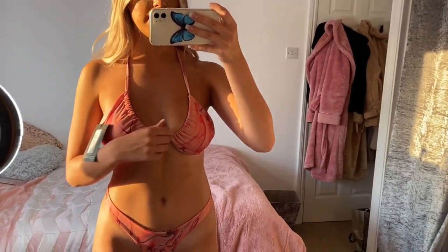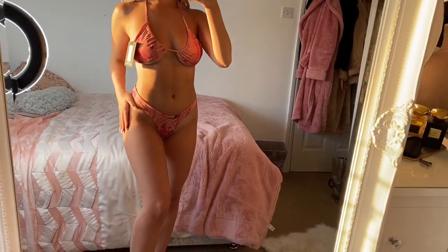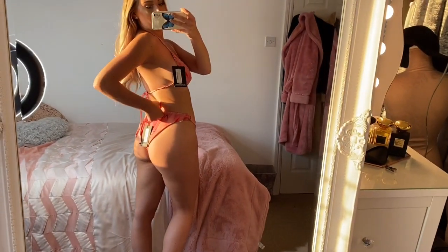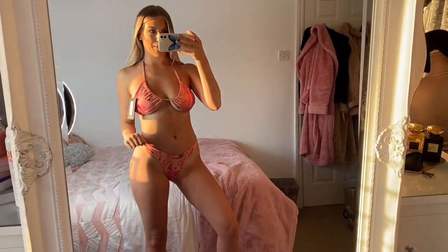I feel like my mum and my sister would say it looks trashy but I do kind of like it — and this is what it's like on the models too, they always have a little bit of underboob. The bottoms in size 8 fit so nicely and they do have a bit of a thong back which is nice. I love the colour — this one is just a whole vibe.